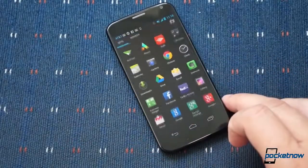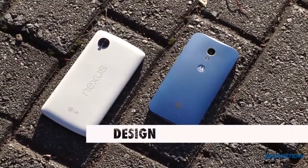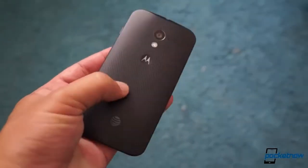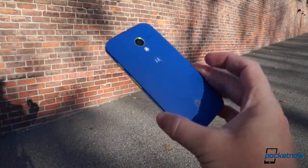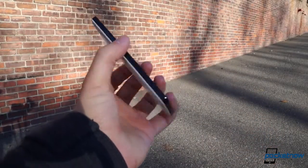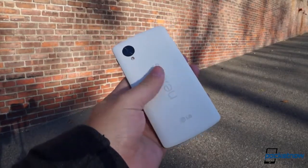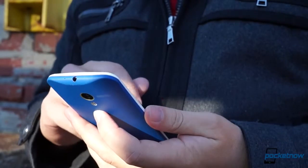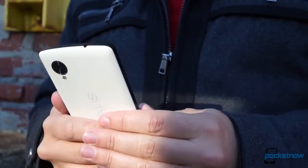That these phones target different user types is evident from their design. The Moto X resembles a well-worn bar of soap, with smooth contours and a curve that feels great in the hand. It even features a special dimple on the back, a tactile guide for where to put your finger. By contrast, the Nexus 5 is a sharp-cornered phone, more reminiscent of the slabs dominating the rest of the high-end Android space. Even though it's about 4 grams less massive and over 2 millimeters thinner than the Moto X, the Nexus 5's added height makes it feel bigger, and it's definitely not as water-resistant.